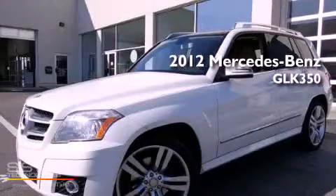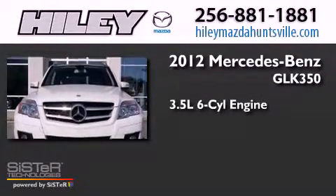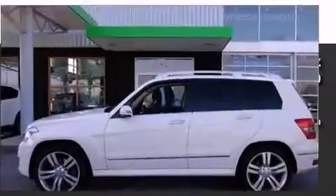This is a 2012 Mercedes-Benz GLK 350. It has a 3.5-liter six-cylinder engine, a seven-speed automatic transmission, and all-wheel drive.